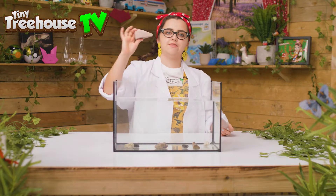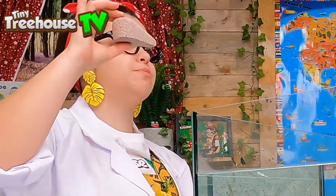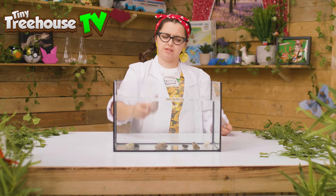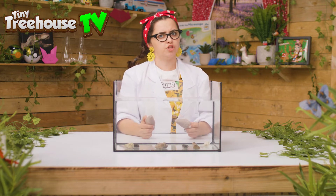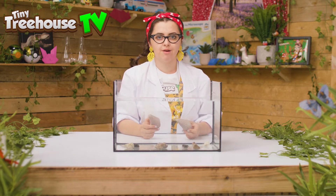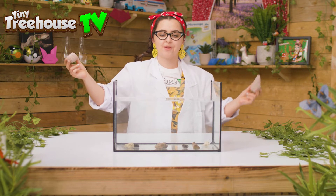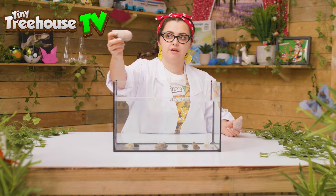Now I have this rock. It's called pumice. It's a special rock. What do you think will happen when I put it in water? Do you think it'll be the same? Well, let's find out! Okay, here we go.